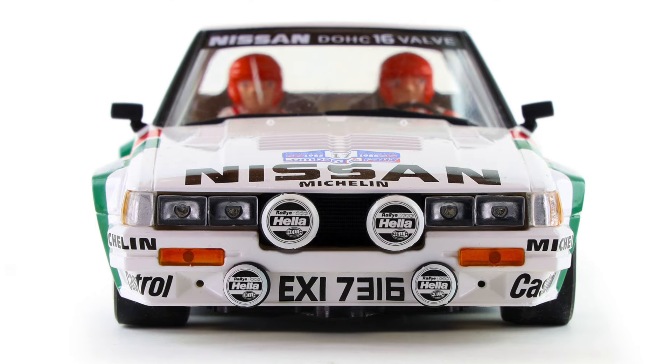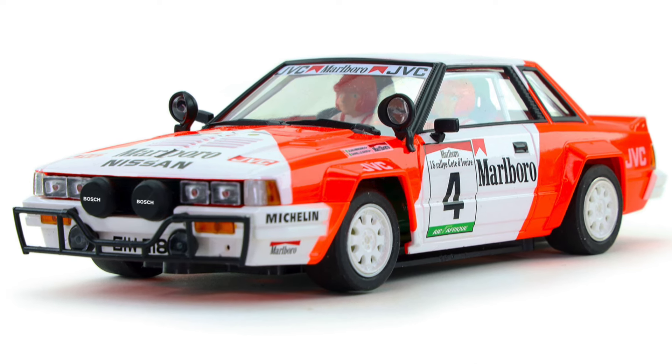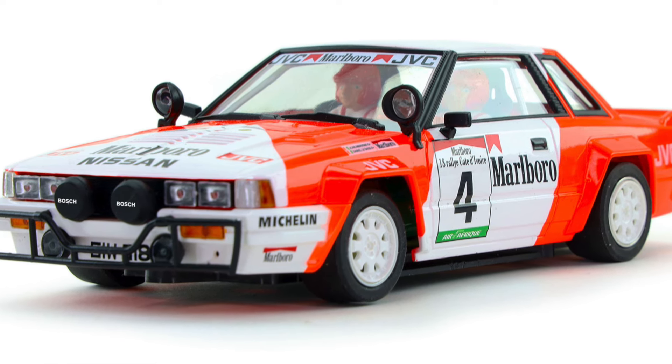Two new liveries coming from Avant Slot of their very cool, very boxy, very 80s-ish 240 RS — Marlboro and another livery. The Marlboro looks really, really nice. These cars really scream, especially with a bit of tuning. I did a little tune-up video on the one that I have, and this is a really enjoyable car. It might be overlooked by some because technically it is a rally car, but I think it's good stuff and I think you should check one out.